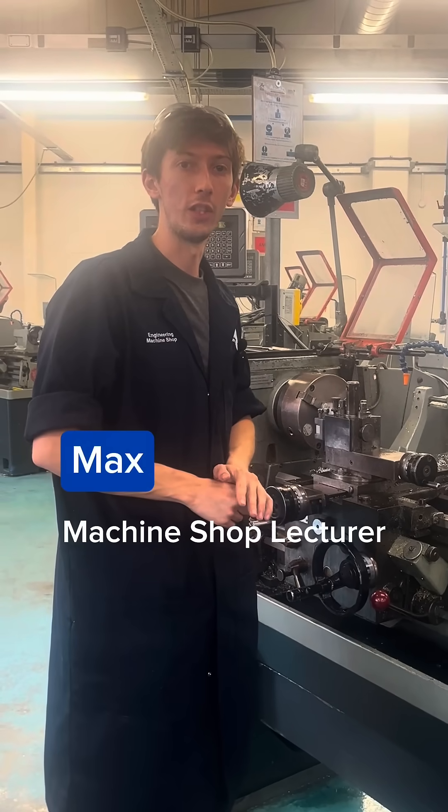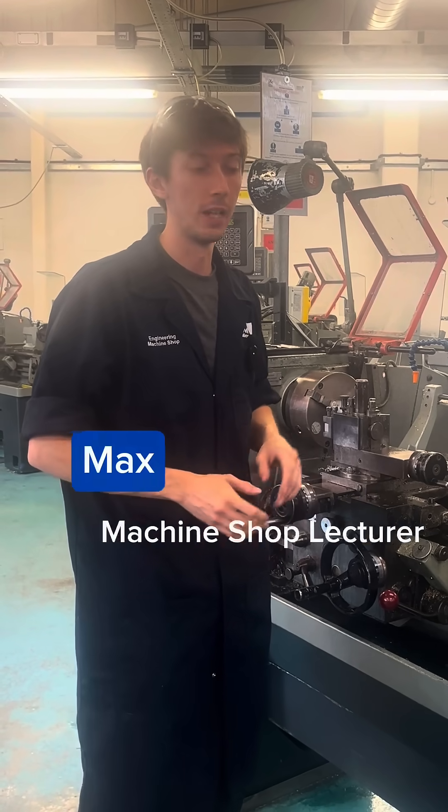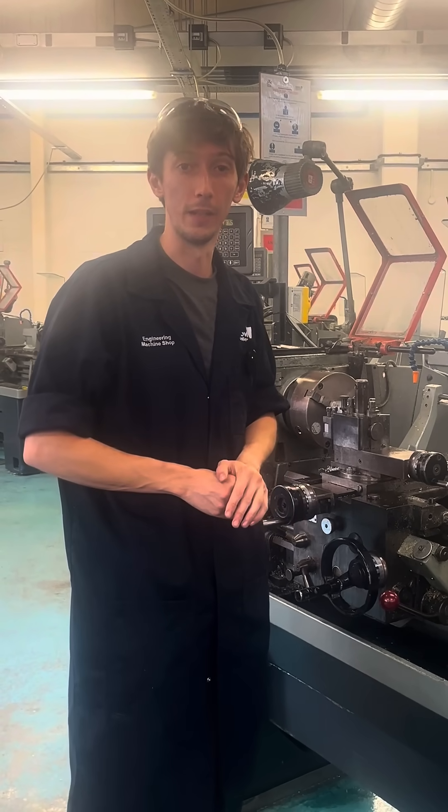Hello, I'm Max. I'm the machine shop lecturer at Yeovil College and I'm going to talk about two of the main machines that apprentices will use when they come here.